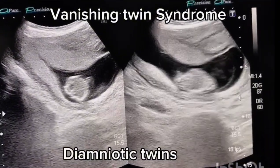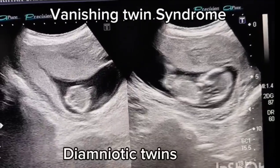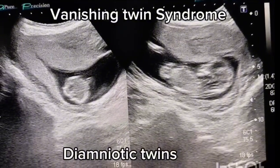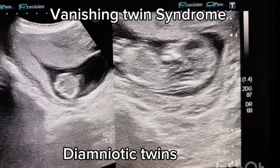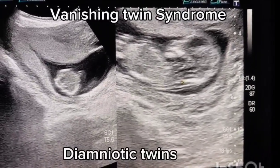The vanishing twin B showed a small fetal pole corresponding to 6 weeks and 4 days of gestation. No cardiac activity could be visualized. The placenta appeared normal with no retroplacental clot, and no signs of threatened miscarriage in the surviving twin could be identified.